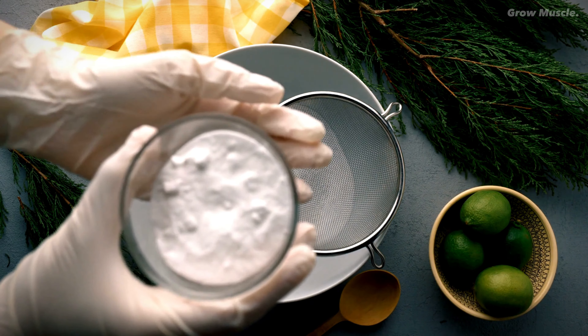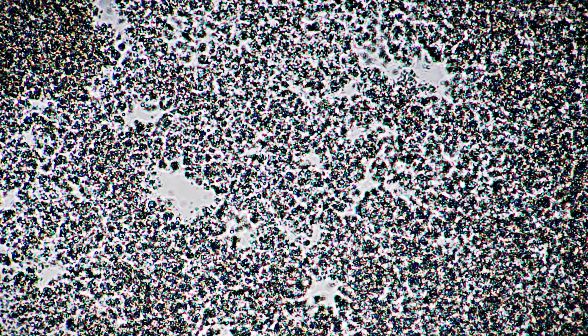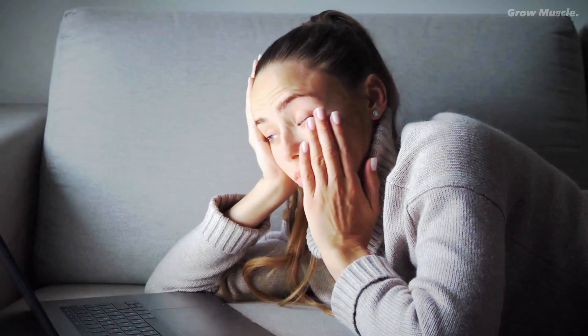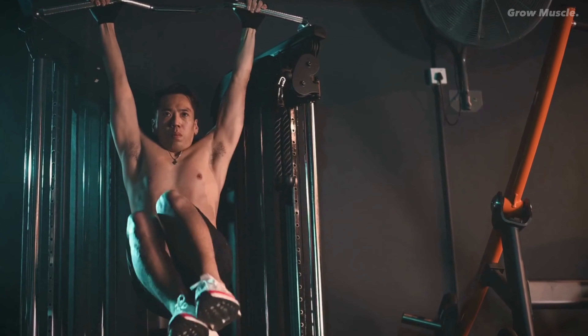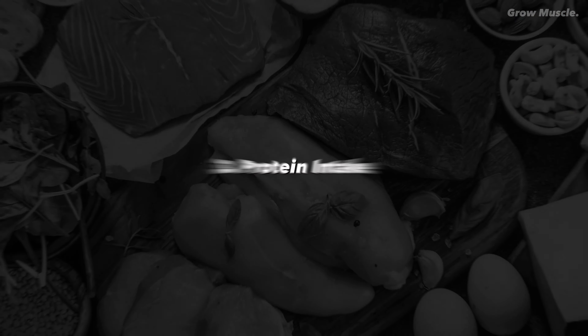Number two: beta-alanine. Meet beta-alanine, a non-essential amino acid that collaborates with histidine to produce carnosine. This dynamic duo buffers lactic acid buildup, ensuring your muscles can contract efficiently during intense workouts. Bid farewell to the discomfort of premature fatigue, as beta-alanine allows you to push out a few more reps.